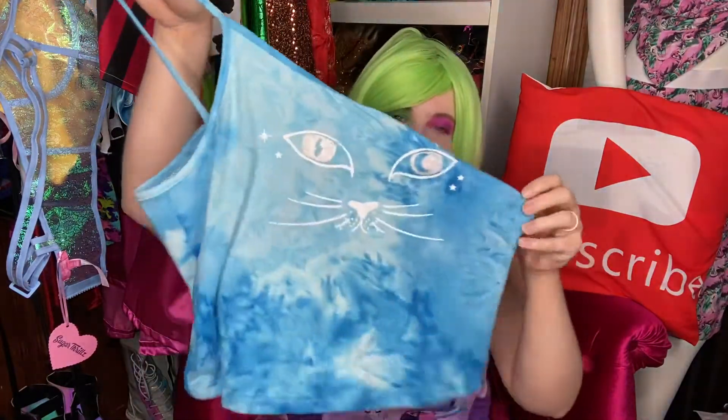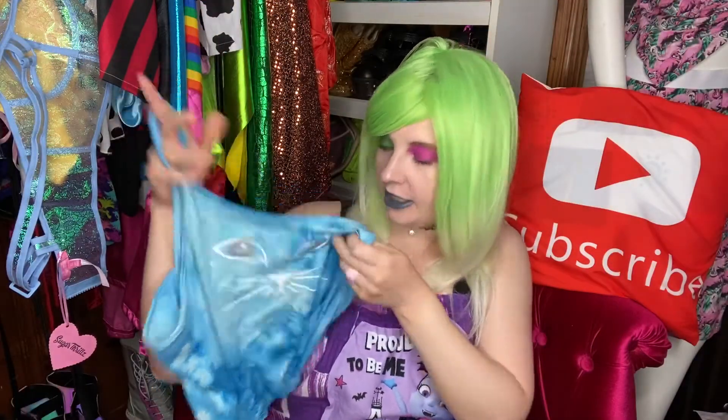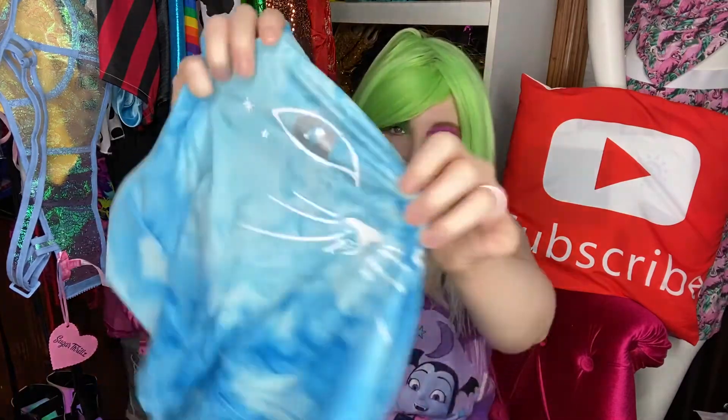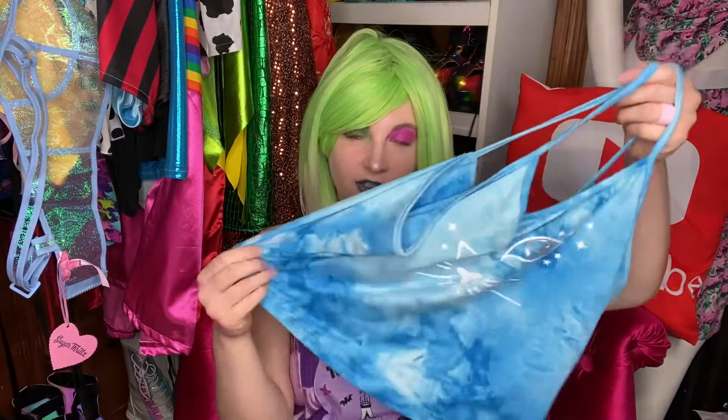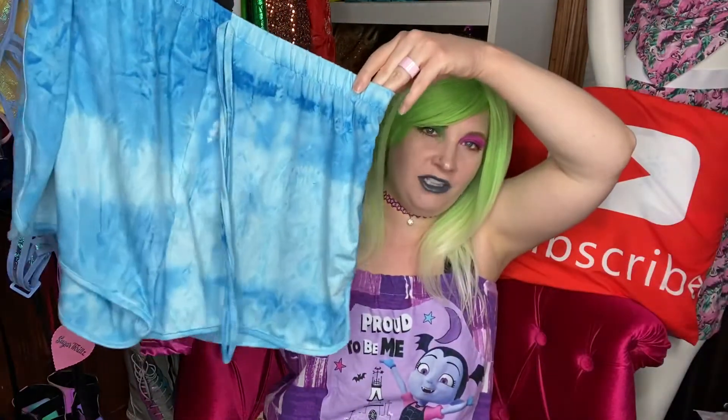Then I got this adorable pajama set — but to me this doesn't look like a pajama shirt at all. Look, you guys, it's a cute kitty cat. It's kind of holographic, or actually more like a silver color with the eyes. It's very soft, just like the star top, and very stretchy. I'm going to wear it in the summer as a little crop top. It came with shorts but I don't have any interest in keeping those, so I'm probably going to give them away.